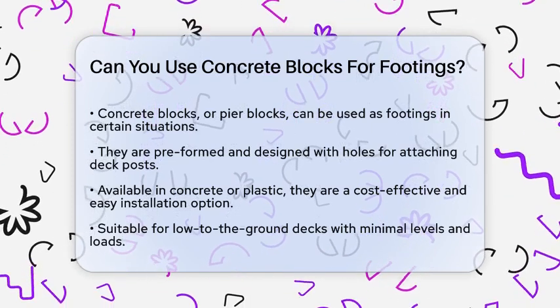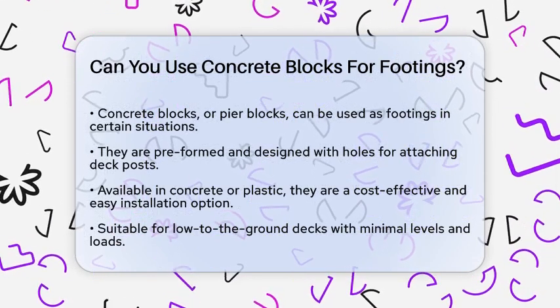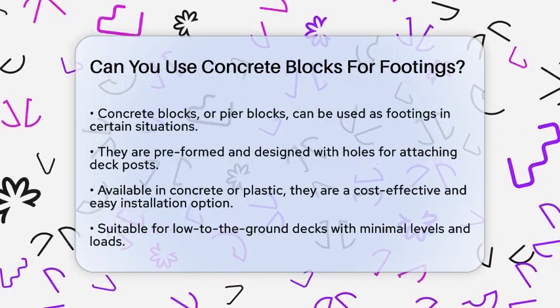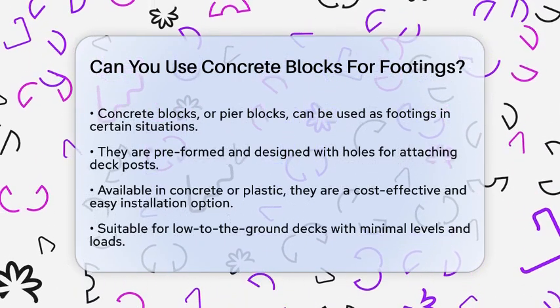Concrete blocks, also known as pier blocks, can be used in certain situations, but they have their limitations. These blocks are preformed and come with holes for attaching the posts of your deck. They are often made of concrete or plastic and are considered a cost-effective and easy-to-install option.